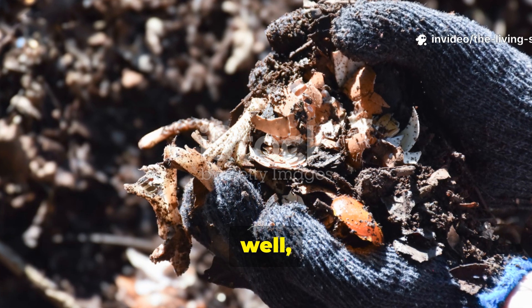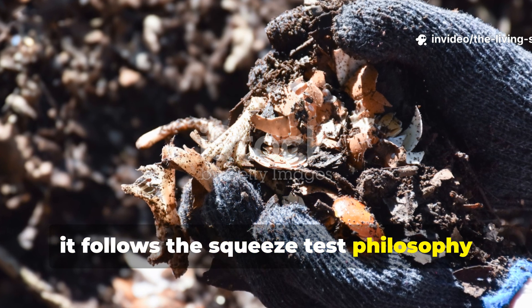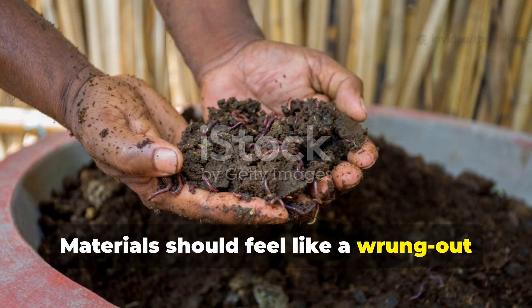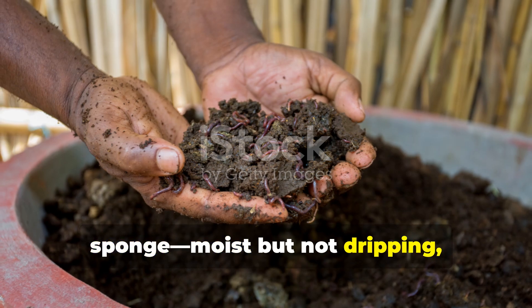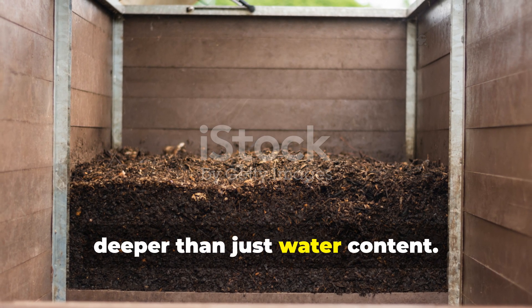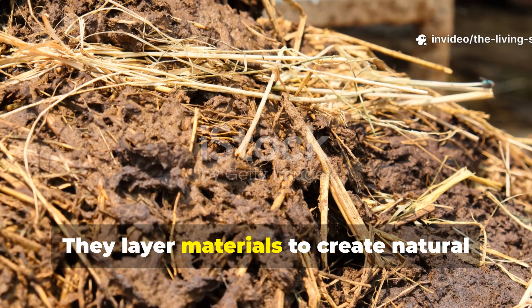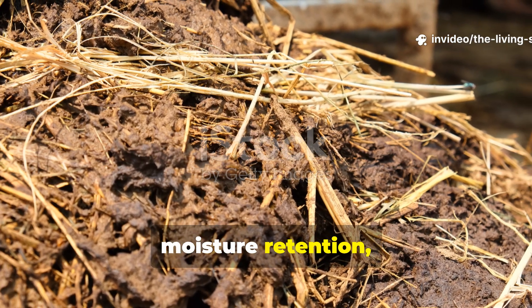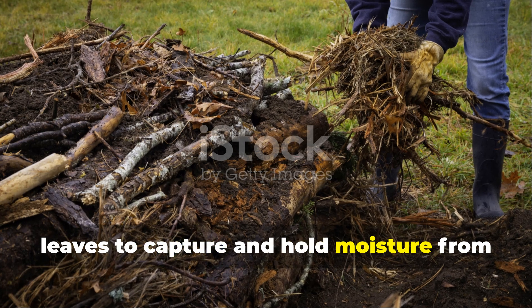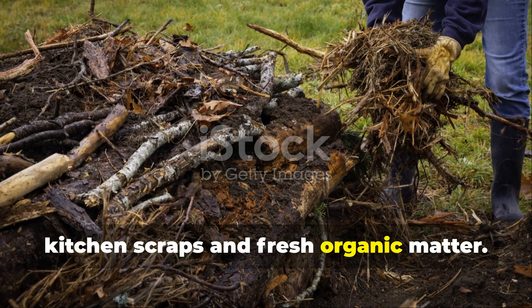Moisture management in Amish composting follows the squeeze test philosophy long before modern gardening adopted it. Materials should feel like a wrung-out sponge — moist but not dripping. But their moisture strategy actually goes deeper than just water content. They layer materials to create natural moisture retention, using absorbent browns like straw and leaves to capture and hold moisture from kitchen scraps and fresh organic matter.